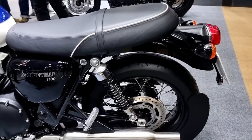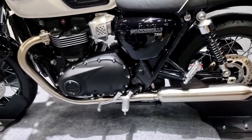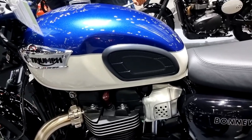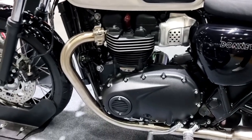The 2023 Triumph Bonneville T100 range has been launched with new color options. This is the Meriden Blue and Tangerine combination, which adds orange accents to the bike's blue fairing. According to Triumph, this combination is a reinterpretation of one of the most iconic color schemes in their motorcycle history.